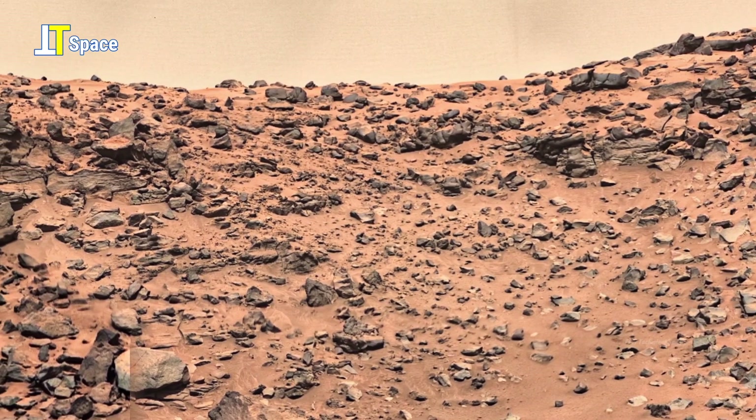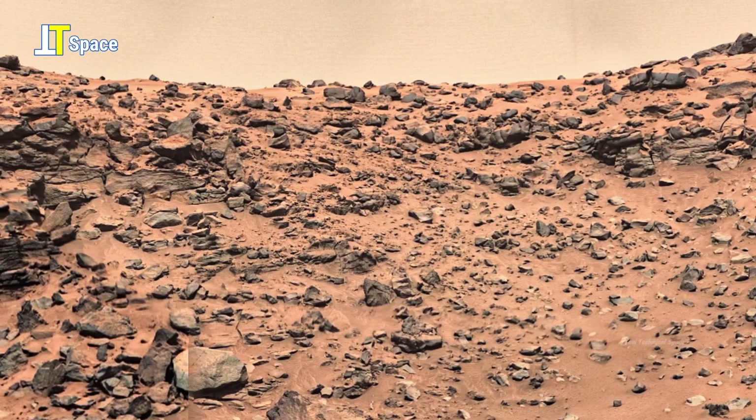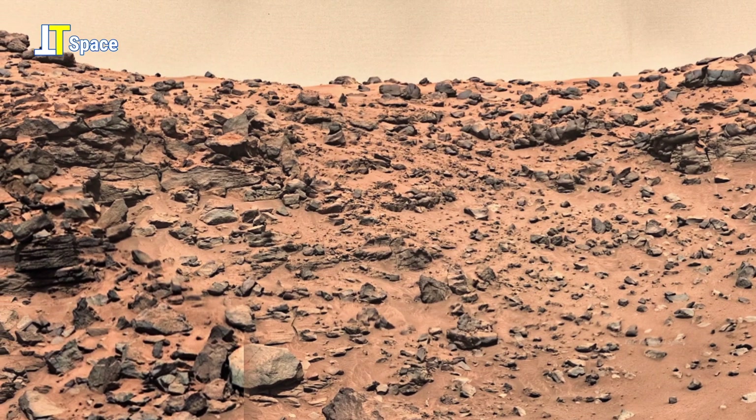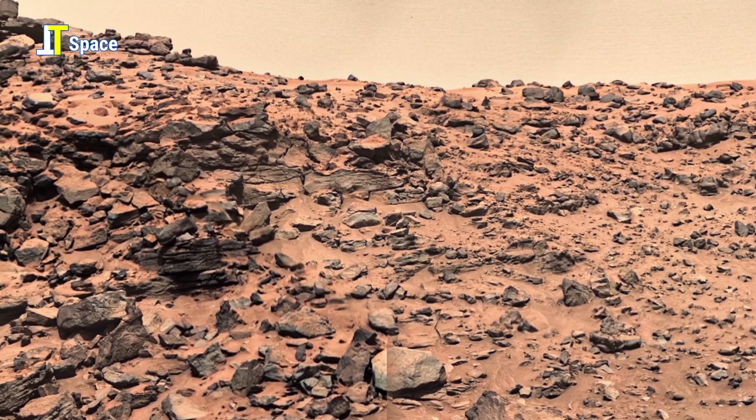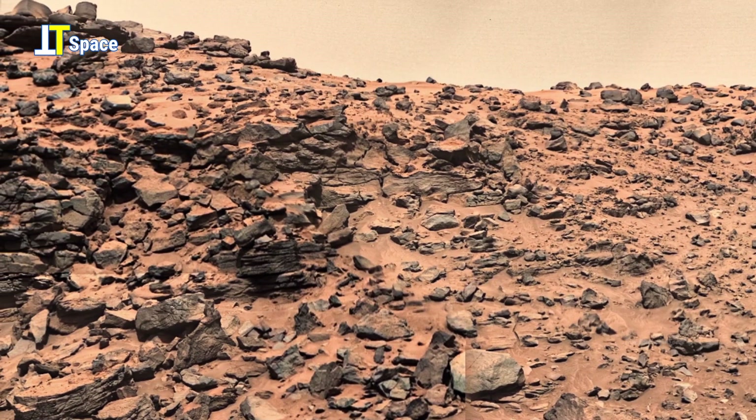These aren't just images — they are whispers from another world, and every strange formation could be the beginning of the greatest discovery in human history.